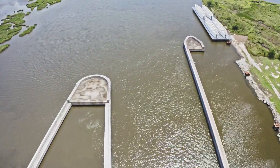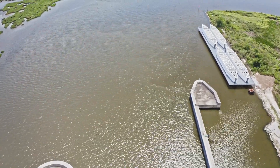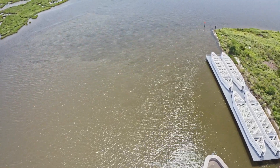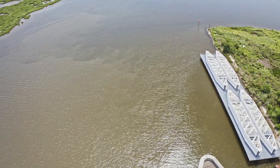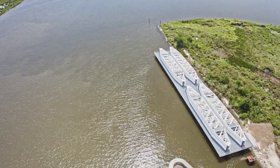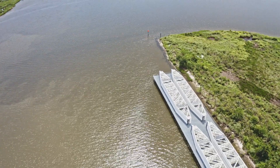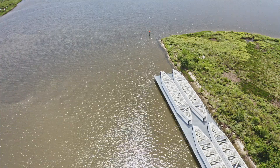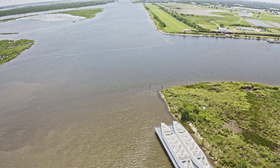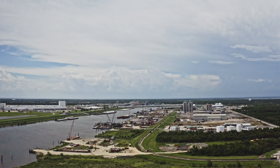In April 2008, the Corps awarded a construction contract to Shaw Environmental and Infrastructure for the Lake Borgne Surge Barrier, making this project the largest design-build civil works project in U.S. Army Corps of Engineers history. It is highly unusual for a civil works project to be designed and constructed simultaneously. The expedited process was necessary, however, given the compressed time frame for achieving the 100-year level of risk reduction in 2011.